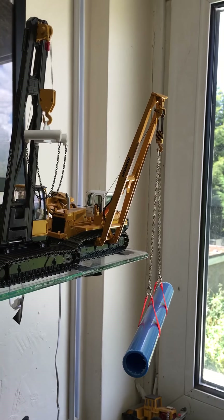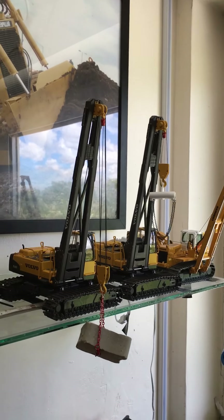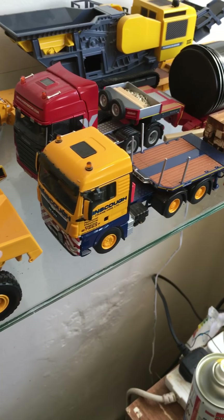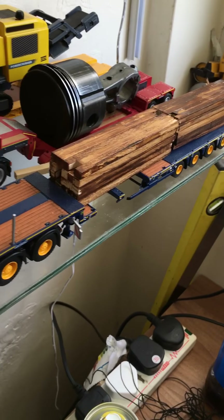And I got the Liebherr RL64 bilayer — love those ones. I've got the Man, Ainscough load loader, Cronemax.